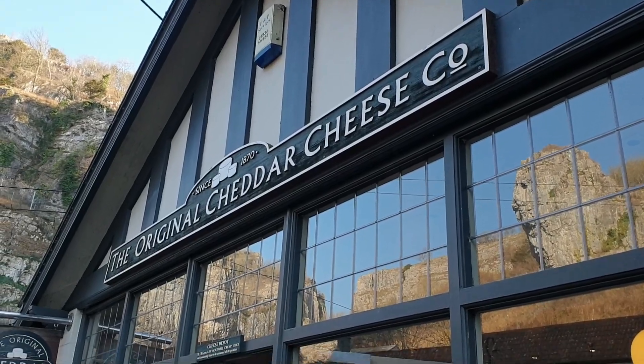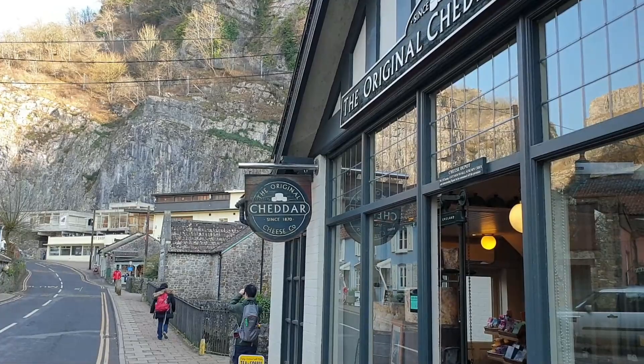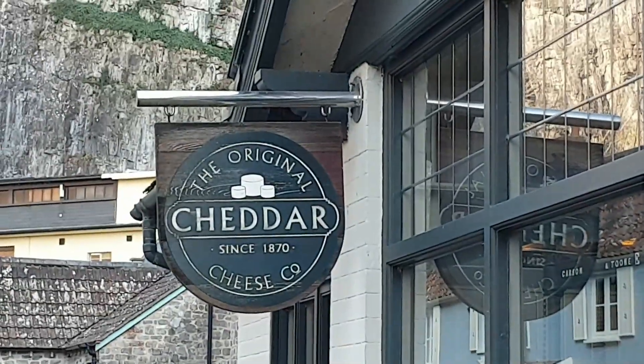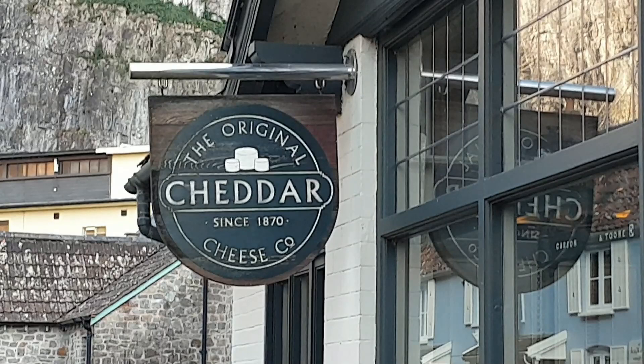Hello and welcome to Cheddar Gorge, Somerset, England. Just about the first thing I saw was the original Cheddar Cheese Company — the first genuine cheddar cheese depot in the world. This shop, now world famous, is still family operated and is the home of Cheddar Cheese in Somerset, England.